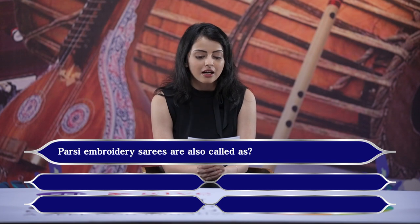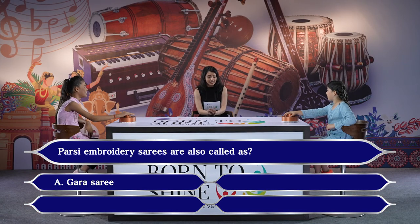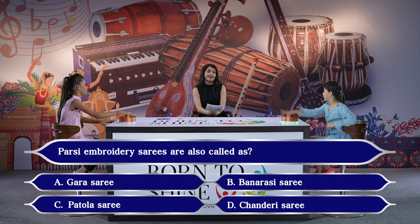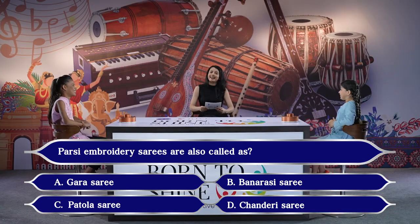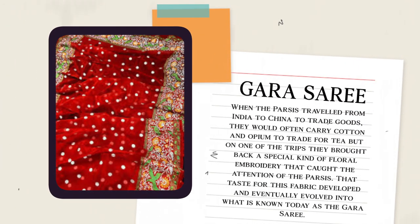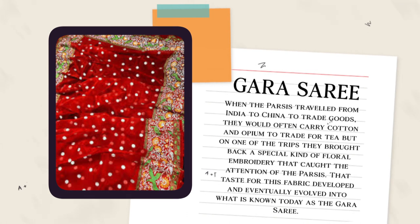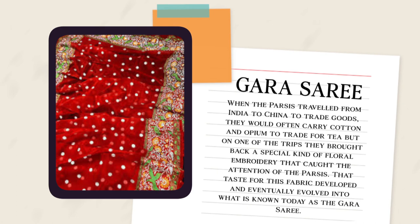Parsi embroidery sarees are also called as...? Options: A. Gaara saree, B. Banarasi saree, C. Patola saree, D. Chanderi saree. Kisha answered Gaara saree — correct! When the Parsis travelled from India to China to trade goods, they would often carry cotton and opium to trade for tea. On one trip they brought back a special kind of floral embroidery that caught the attention of the Parsis, and that taste eventually evolved into the Gaara saree.